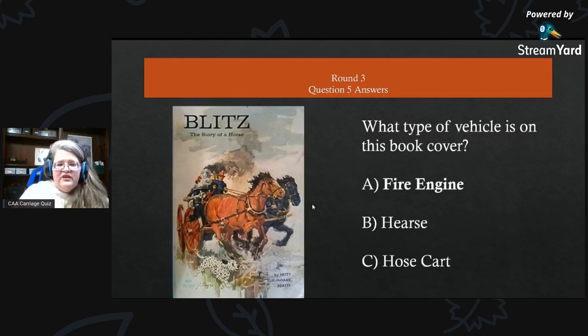Blitz: The Story of a Horse — what type of vehicle is on this book cover? It is A) a fire engine. Technically it is a pumper, but it is definitely a fire engine — it is not a hose cart and it is not a hearse.